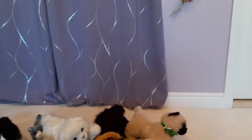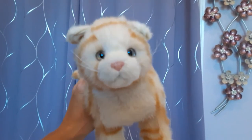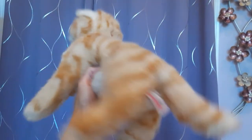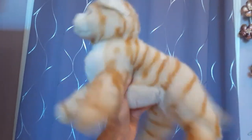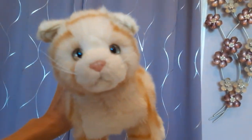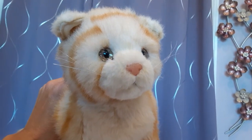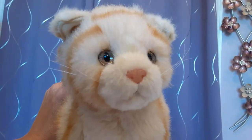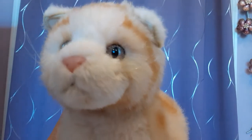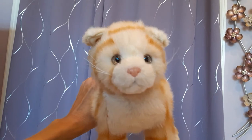Then we have Peaches, the orange tabby cat. This is the earlier version of Peaches — the floppy laying style. This Peaches is especially floppy, probably because she was pre-loved. She actually has almost the same type of eye as Amber — I think it actually is the identical eye used on Amber. So pretty though, such a sweet face.